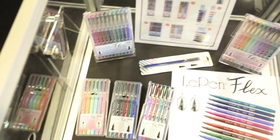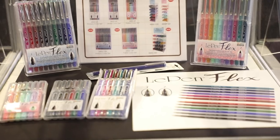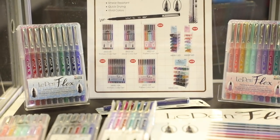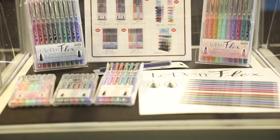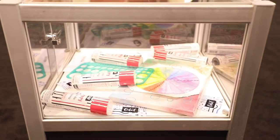Marvy this year are bringing us a new addition to the Le Pen range — these are the flex pens. They have a rubberized brush tip so they're really flexible, super smooth, smear resistant, and quick drying. Look at the beautiful array of colors — everything from pastels to classics to some really bright, bold colors for us to try out.